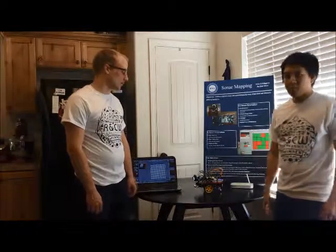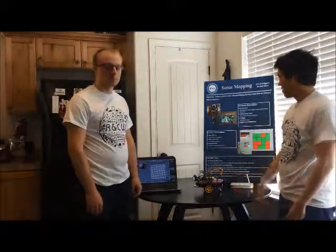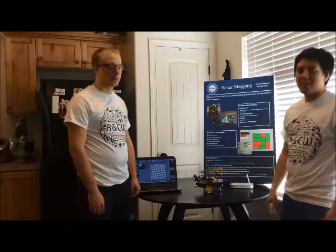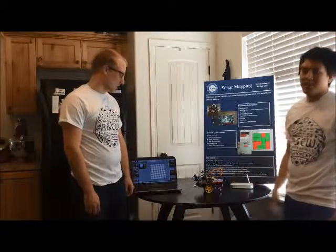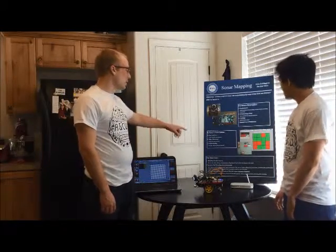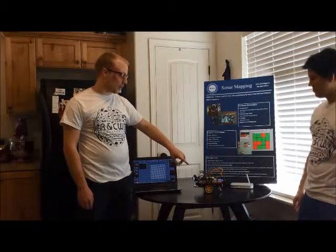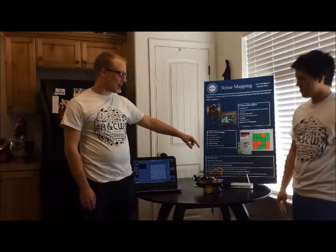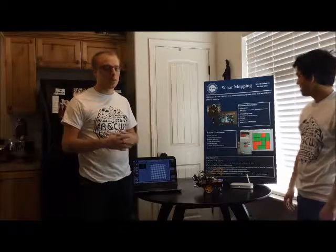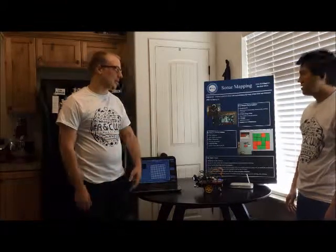As far as our software goes, we are using what we call Pygame — it's all encoded in Python. We're using event handlers to register our key presses so that we can drive our robot around. Along with that, the sonars, when they detect an object, send back a signal to the Raspberry Pi, and the Raspberry Pi takes that information and interprets it into the graphical map.